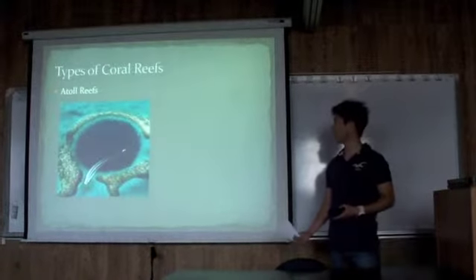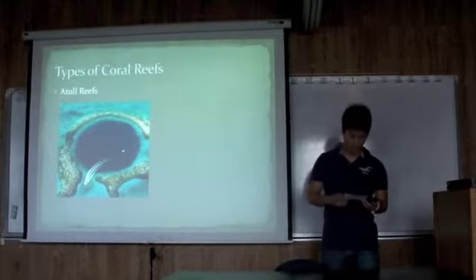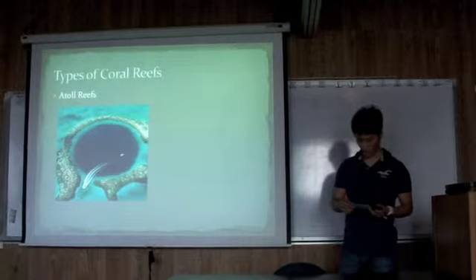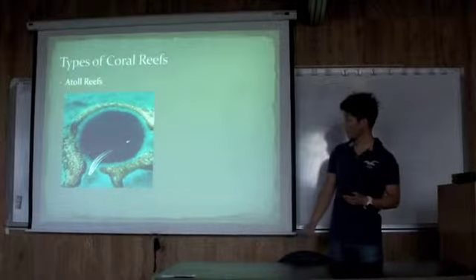The second type of coral reefs is atoll reefs. These coral reefs are usually circular or oval in shape, and often enclose a lagoon in the center.